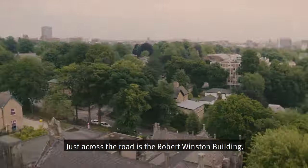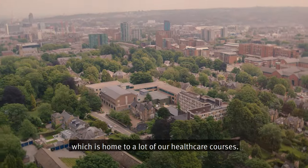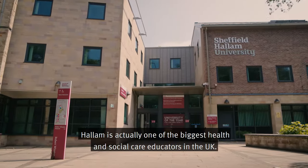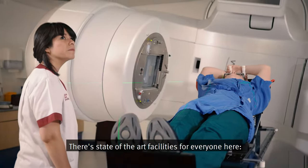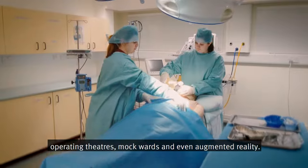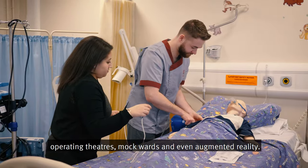Just across the road is the Robert Winston Building, which is home to a lot of our healthcare courses. Hallam is actually one of the biggest health and social care educators in the UK. There are state-of-the-art facilities for everyone here, including operating theatres, mock wards and even augmented reality.